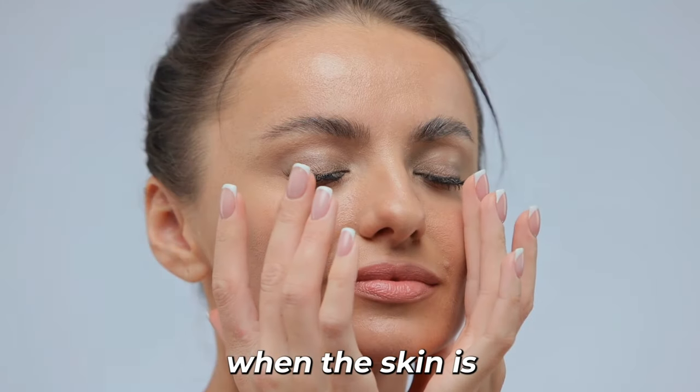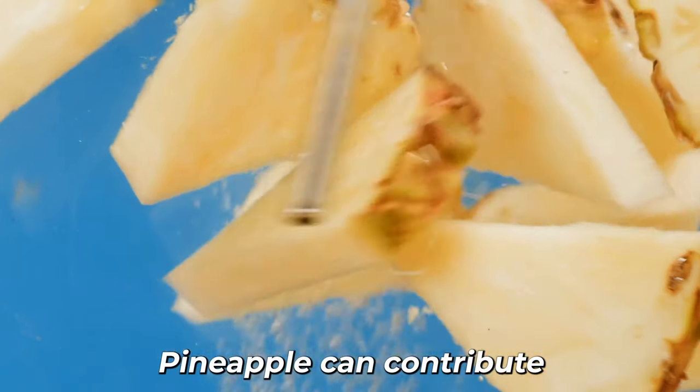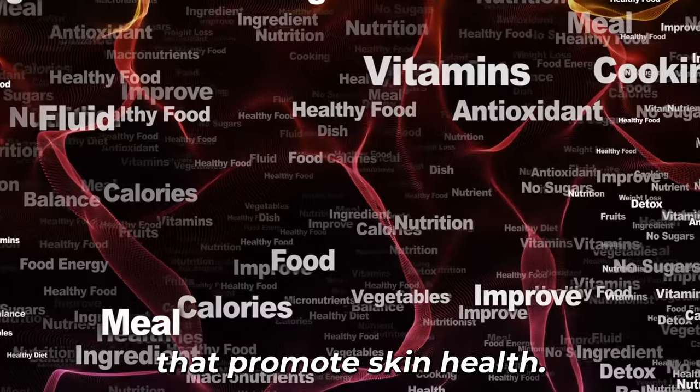When the skin is well hydrated, it looks and feels healthier. Pineapple can contribute to skin hydration due to its water content, vitamins, and enzymes that promote skin health.